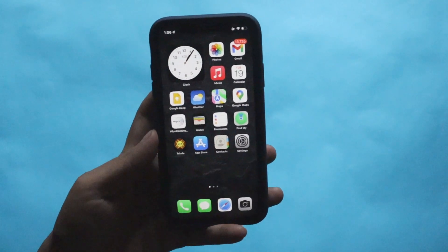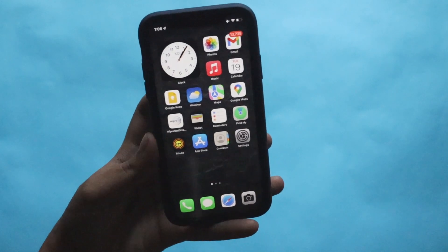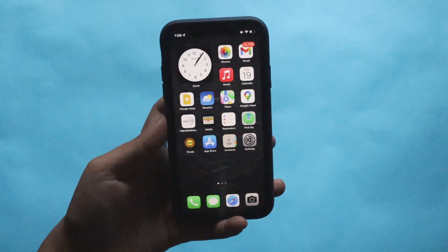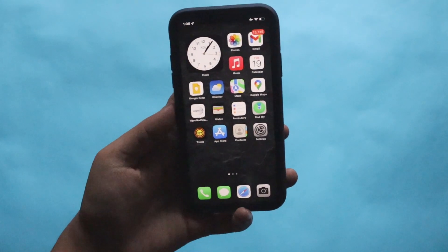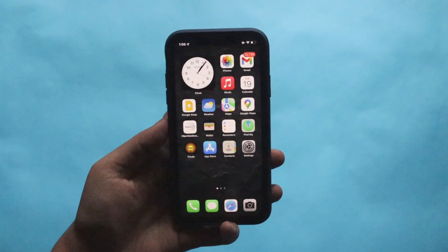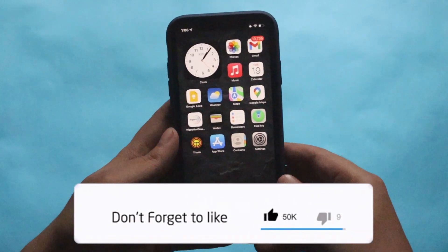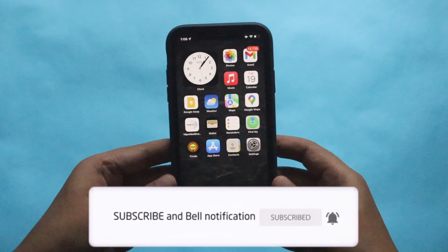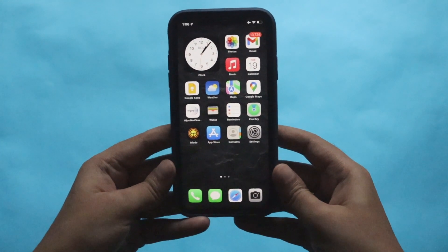I'm excited to have iOS 15.1 as a public release on my iPhone 12. Let me know in the comments which software you're on — iOS 15.0.2 or have you already updated to iOS 15.1 RC? Thanks for watching — if you liked the video give it a thumbs up, and your subscription gives me motivation to make more content. I'll see you in the next video, bye.